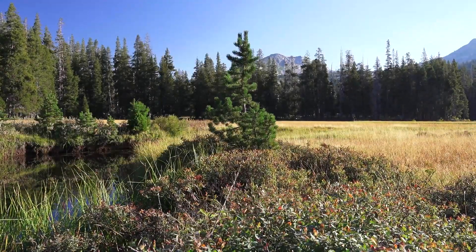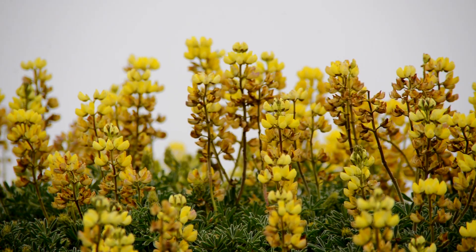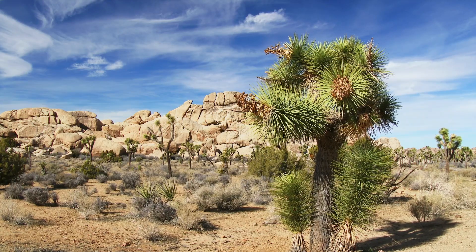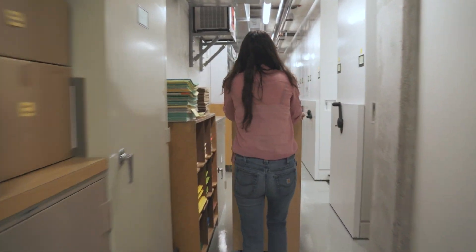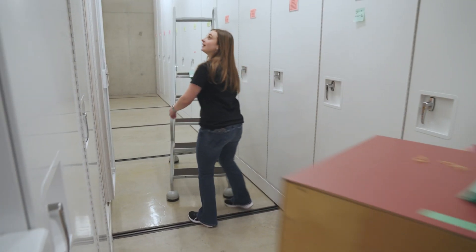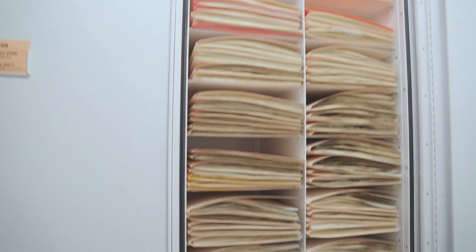To study ecosystem change in California and elsewhere, you really need data at different periods of time. The collections we have here at the Academy provide oftentimes the only data about where species were historically. We have the largest vascular plant collection in the western part of the United States.